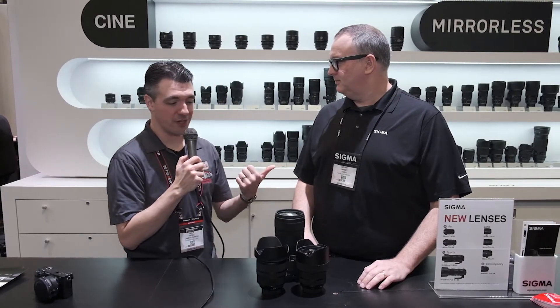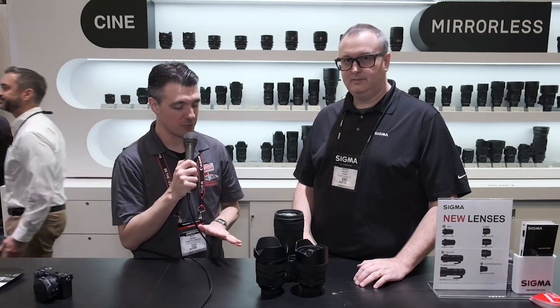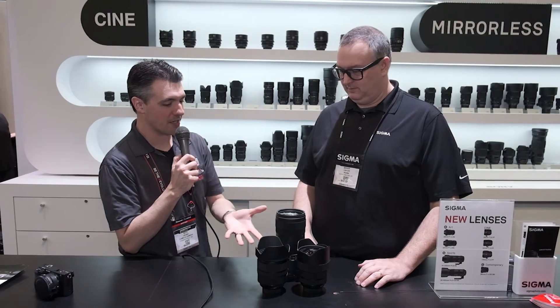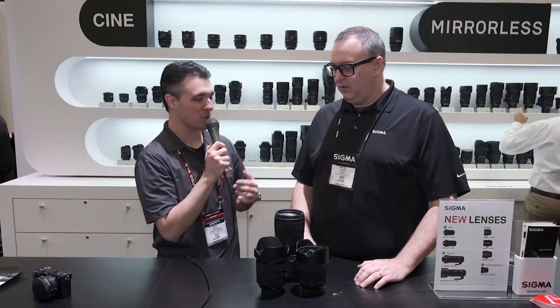We're here at Sigma with Brian Linhoff, and we've got a few new lenses to talk about. These two are available now, and this one is brand new, coming in December. Let's talk about the range here. We've got all the focal ranges we need to be a proficient, professional photographer.